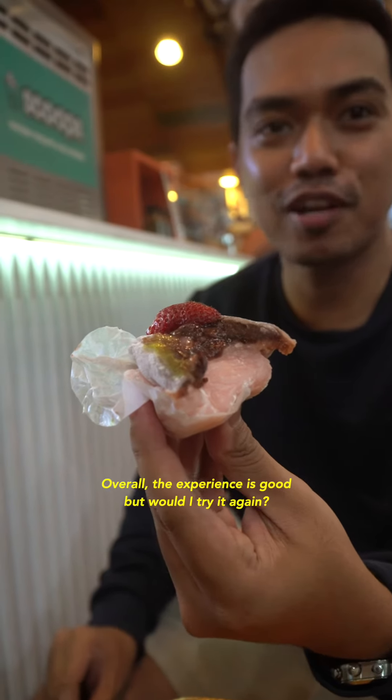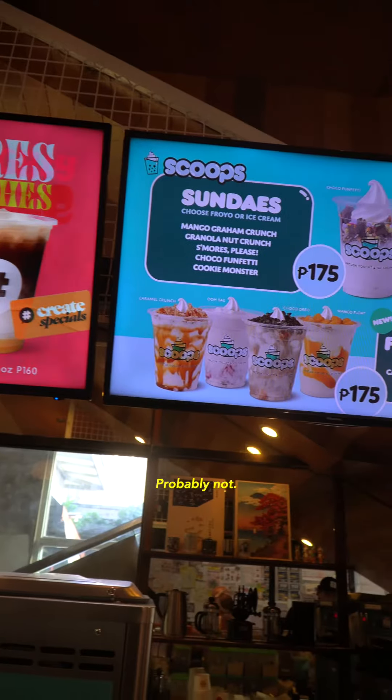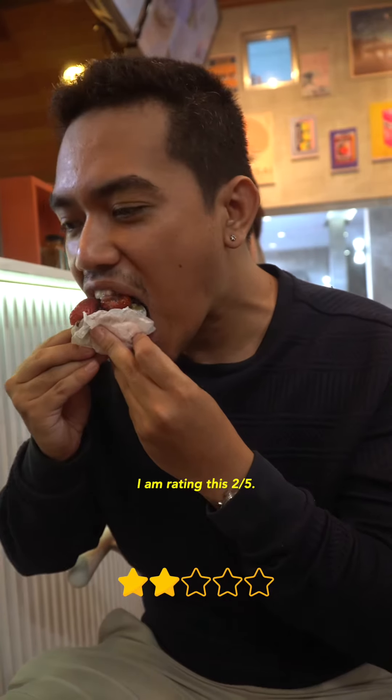Overall, the experience is good, but would I try it again? Probably not. I am rating this to Waffle Fire.